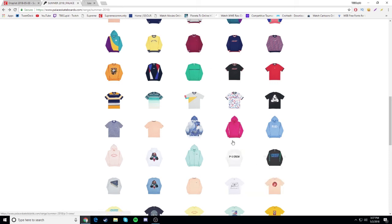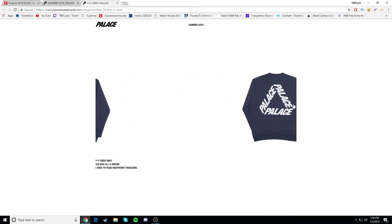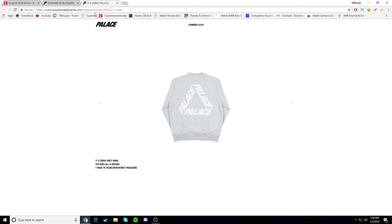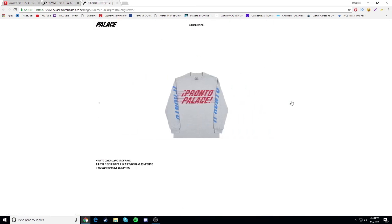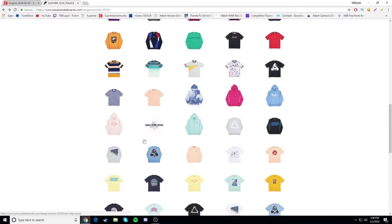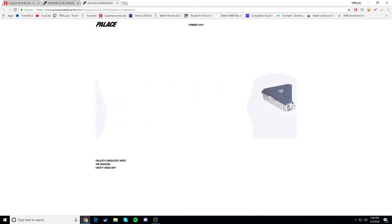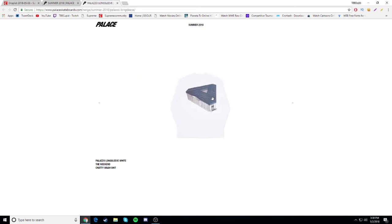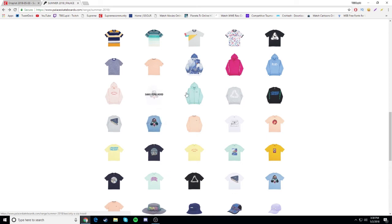P3 crew - oh I want to see this one. Yeah this one looks nice, might be a cop. Let me check the other colorways. Yeah I like the navy, I like that one and this black one, and the gray one isn't bad either. That's definitely a cop. Pronto long sleeve - I like the 'pronto palace' branding but the design makes it a drop. Palazzo long sleeve - I don't know if I like it. I like the white one but the gray color they chose ruins it. That's a 50-50.